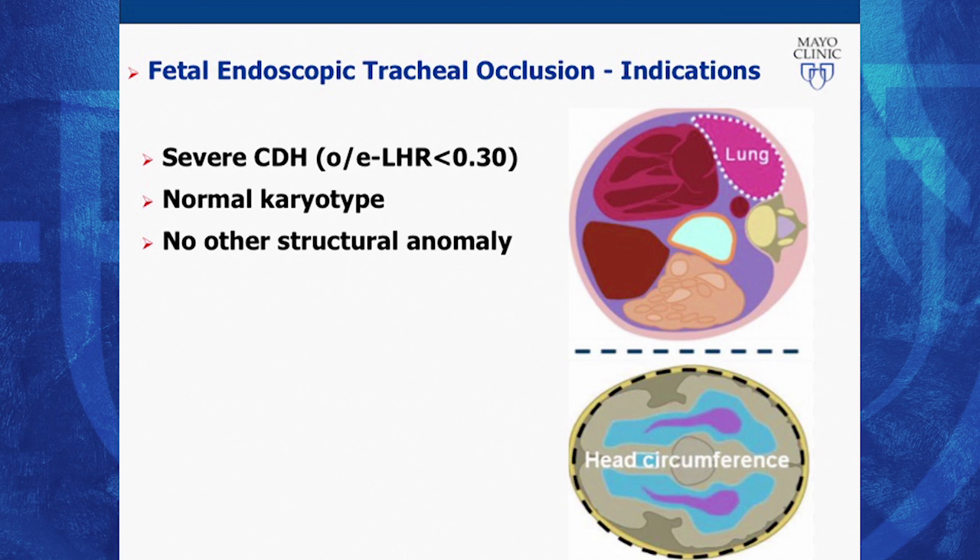We use the ultrasound to evaluate the severity of the congenital diaphragmatic hernia. On the right side of the screen, it's a picture showing exactly what we see on ultrasound—a cross-section view of the fetus's chest. You can see that we have congenital diaphragmatic hernia because on the left side, the stomach, the liver—the red part—and the bowel are occupying the space where the left lung was supposed to be.